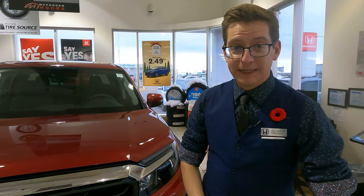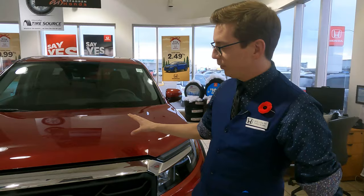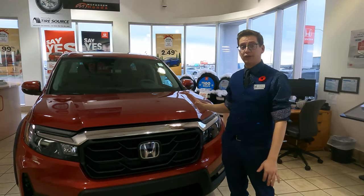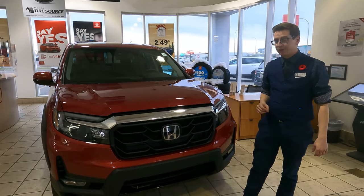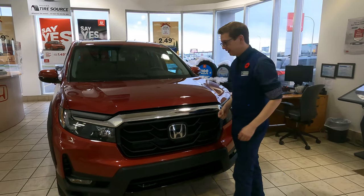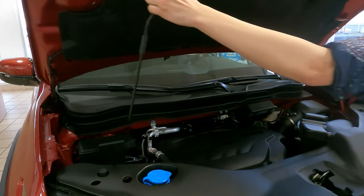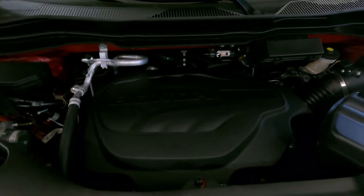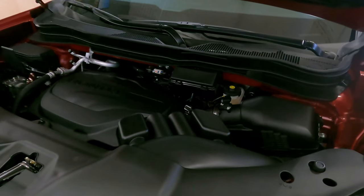Now that I've gone over the HPD kit, I want to get into the touring features, because this is a 2022 Honda Ridgeline Touring — touring being the marker of top trim, so this thing comes loaded with everything. Starting right here under the hood, we have our 3.5-liter V6 engine, 9-speed automatic transmission, 280 horsepower with 262 foot-pounds of torque.